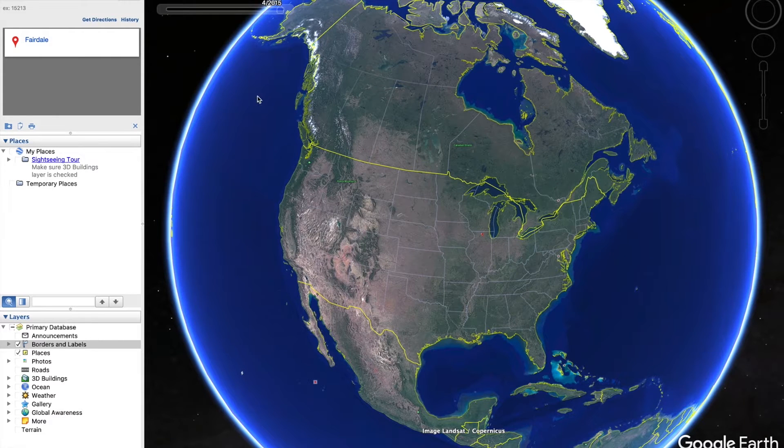Hey everyone, welcome back to the channel. Today we're talking about the Rochelle-Fairdale, Illinois EF4 tornado, which occurred on April 9th, 2015.